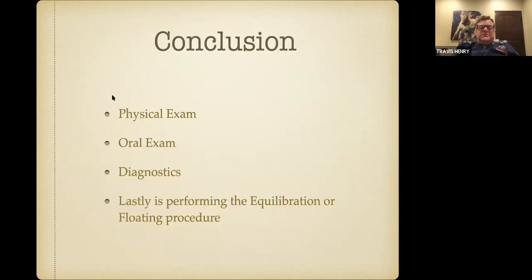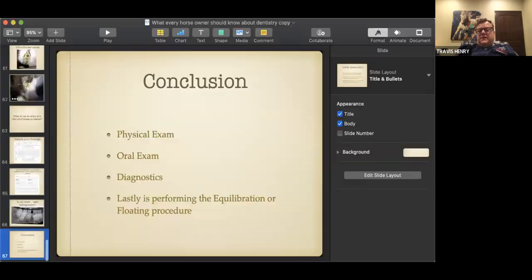So: physical exam first to make sure the horse is healthy, then an oral exam, provide the right diagnostics, and lastly perform the float process. Hopefully this gives you a little insight into what a really good dental exam should be for your horses — not just jumping in with a set of floats to take off the sharp points, because there's a whole lot more that can be going on inside your horse's mouth that can lead to problems with chewing, performance, and overall health. And that's all I've got for you.